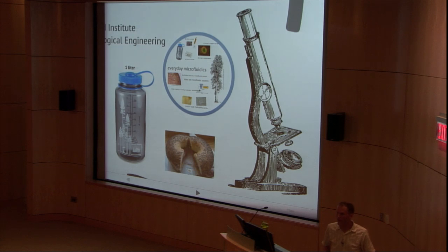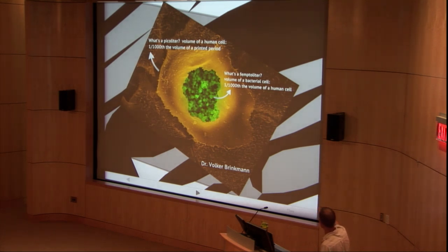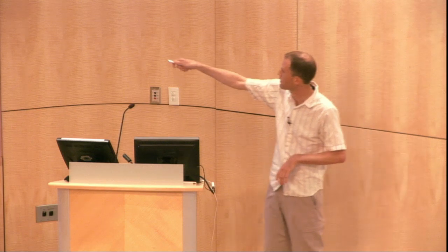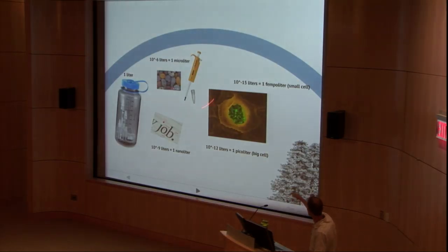To go any smaller, we have to look under the microscope. This is a micrograph of a human cell — that big orange-yellow thing — and that's about a picoliter, or about a thousandth the volume of that printed period. And a thousand times smaller than that would be the dimensions of these bacteria that are actually infecting this human cell — those little green globs — which are femtoliters, or a thousandth the size of the human cell.